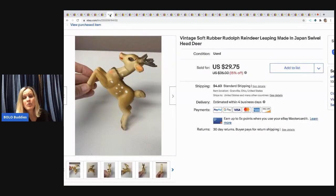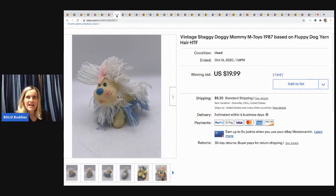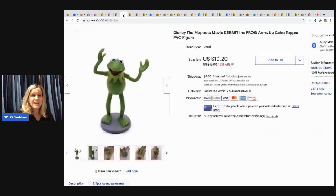The next item is a vintage soft rubber reindeer made in Japan — it's got a little chain around its neck and a swivel head. I sold this for $20 and the buyer paid shipping, probably picked it up for 50 cents or a dollar. Next up, a vintage shaggy doggy mommy flippy dog with yarn hair — I'd never seen one before. I started the auction at $19.99, hoping for a bidding war, but it sold for $19.99 and the buyer paid shipping. I probably had 10 cents in it, so I'll take it.